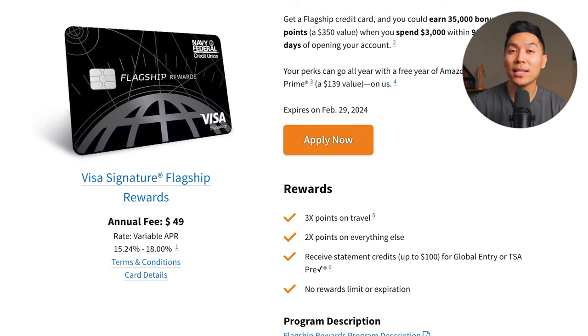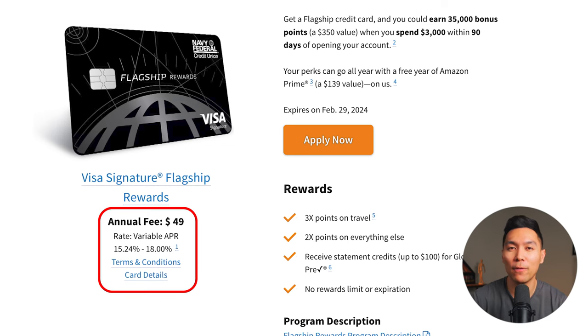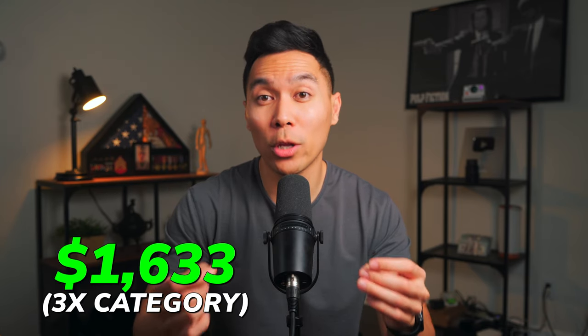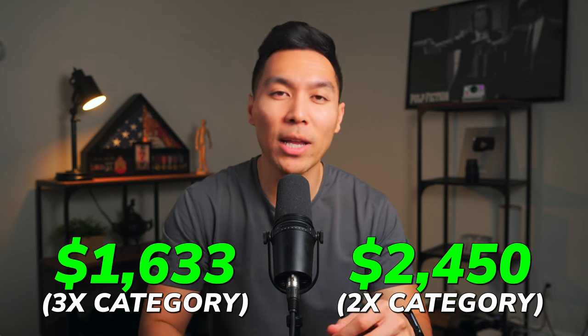With the Flagship card, you get 3x points on travel and 2x points on everything else — a great reward system since most cards only offer 1x on the everything-else category. You can also receive a statement credit up to $100 for Global Entry or $85 for TSA PreCheck. Valuing the bonus plus Amazon Prime plus Global Entry comes out to about $489 in value. On the downside, this card has a $49 annual fee, though much lower than competitors. To break even, you'd need to spend at least $1,633 in the 3x category or $2,450 in the 2x category annually.